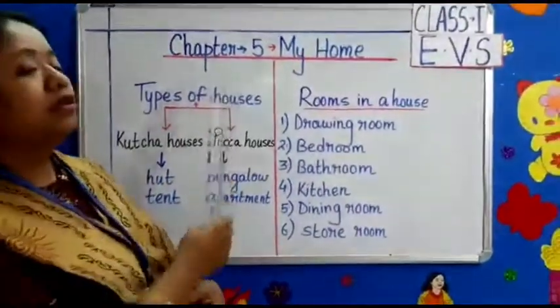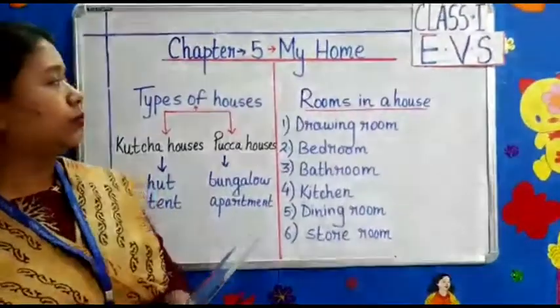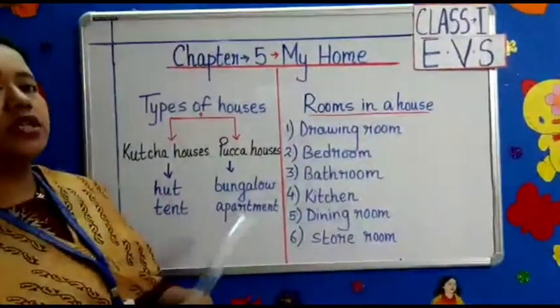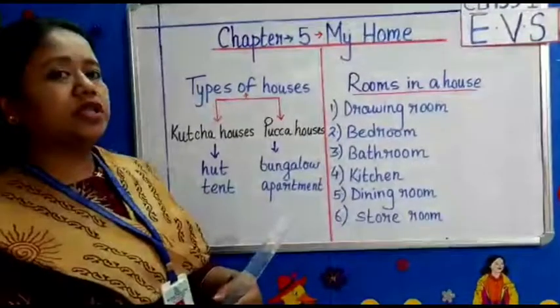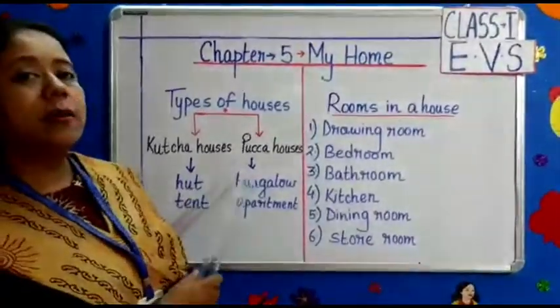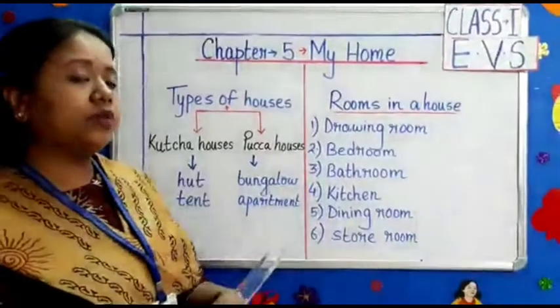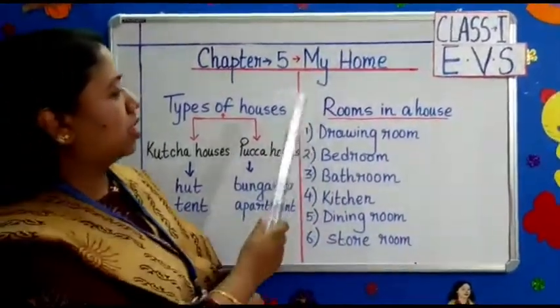So children, we have now learnt Chapter 5: My Home. Types of houses — Kaccha houses and Pakka houses. Kaccha houses examples are Hut and Tent. Pakka houses examples are bungalow and apartment.